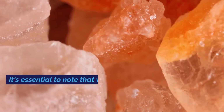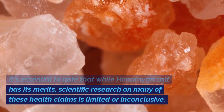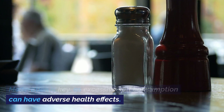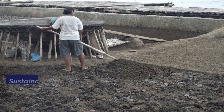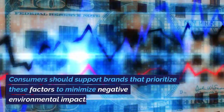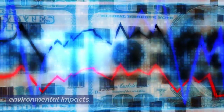It's essential to note that while Himalayan salt has its merits, scientific research on many of these health claims is limited or inconclusive. Moderation is key, as excessive salt consumption can have adverse health effects. Sustainable mining practices and ethical sourcing of Himalayan salt are important considerations, and consumers should support brands that prioritize these factors.